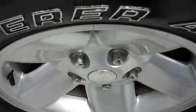Rear Cooper tires are in great shape. Dodge wheels, no curb wear, no corrosion. Underbody and frame looks good.